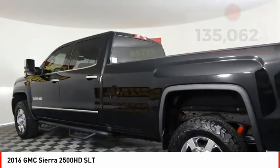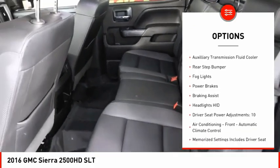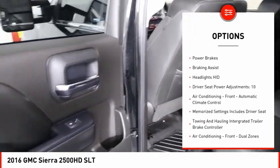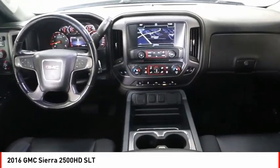Here are some of this vehicle's great options: remote engine start, cargo bed light, LED, traction control, stability control, roll stability control, auxiliary transmission fluid cooler, and rear step bumper.